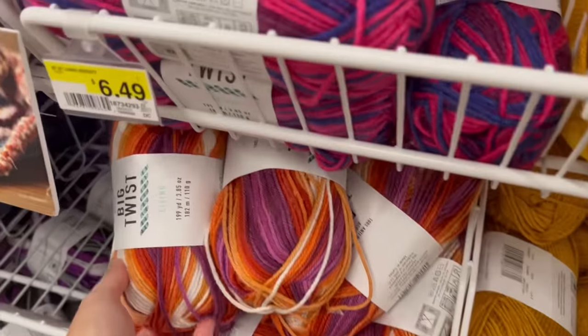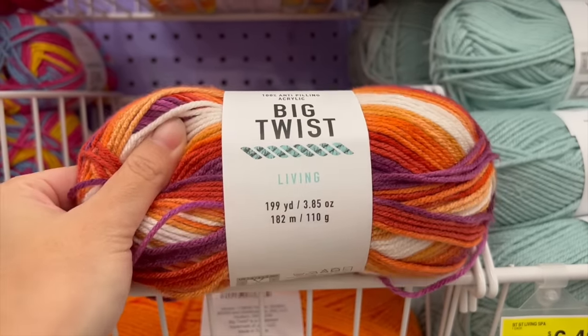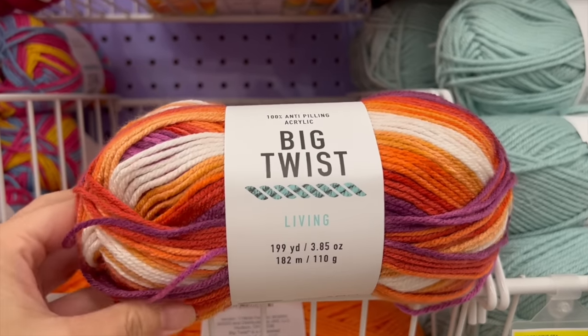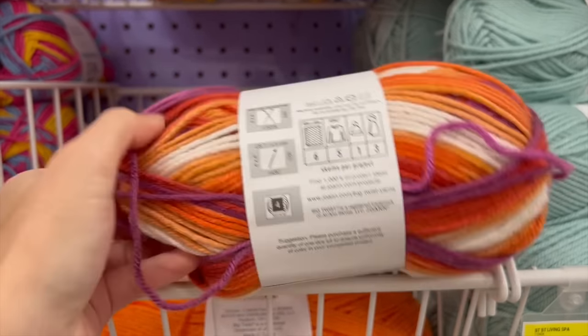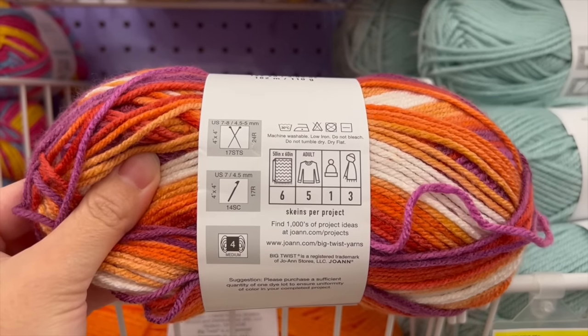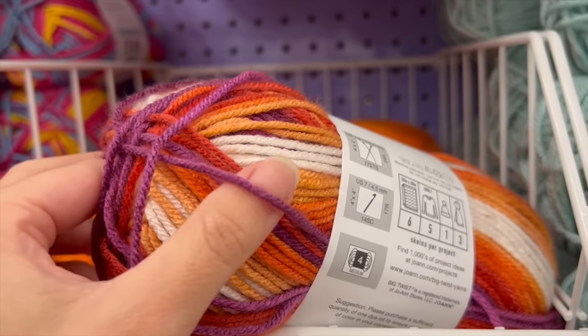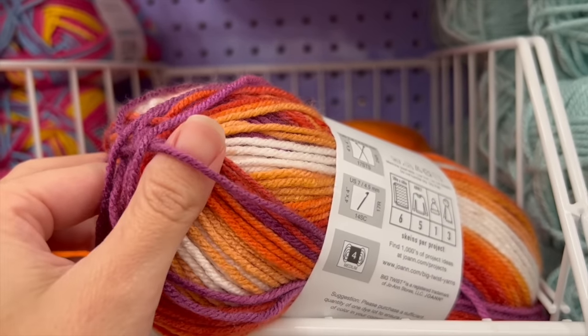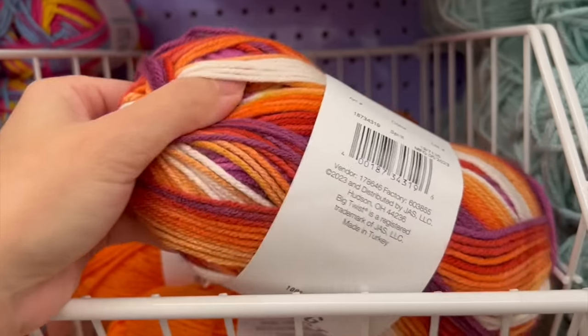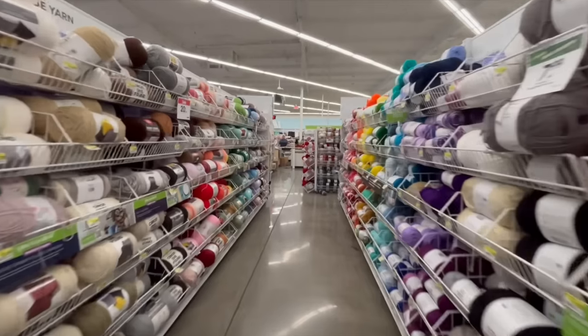I was also really excited to finally see new colorways of the Big Twist Living. Living comes not only in this kind of striped or pooling colorway but also in standard solid colors that have been on the market for a while. The Living yarn is labeled as a number four medium or worsted weight fiber and it's a 100% anti-pilling acrylic — I will always recommend the anti-pilling over a standard acrylic yarn.